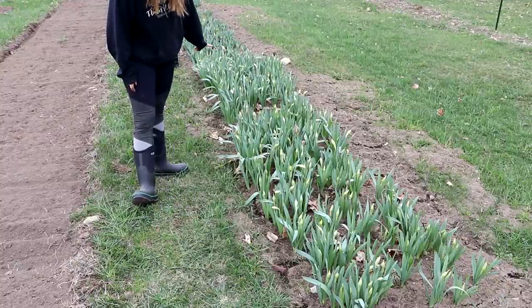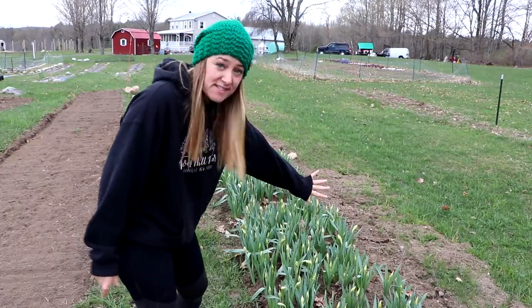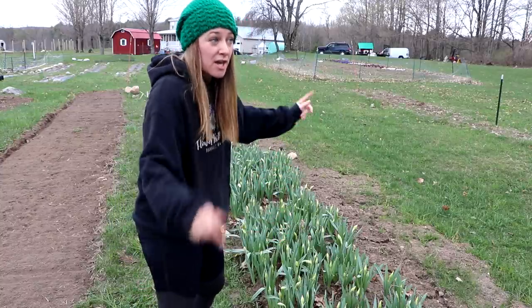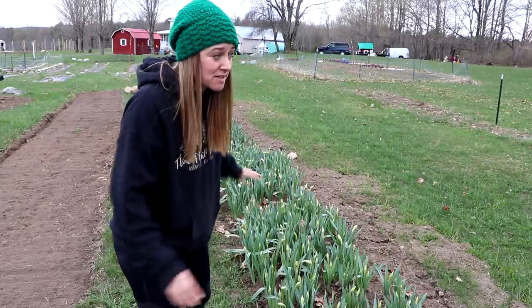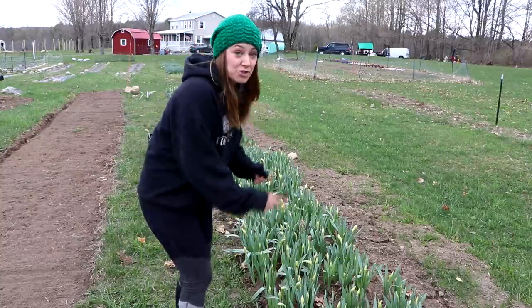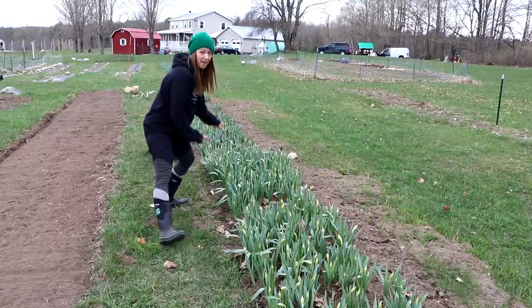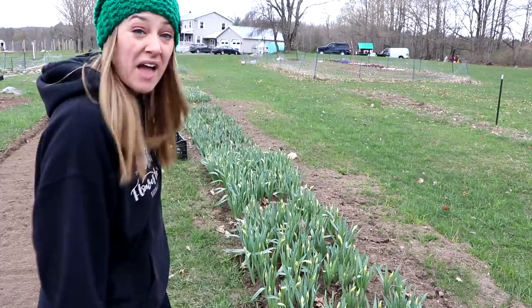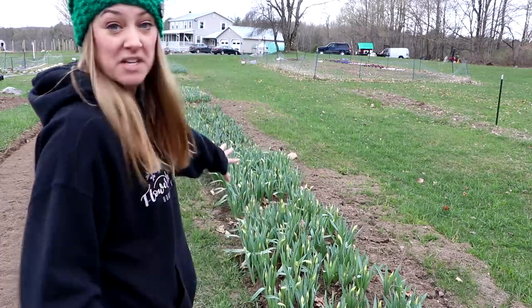I actually don't know what this variety is. I checked my notes and the next two batches are either White Lion or Westward. If you haven't watched my previous videos, we had a fire at a family member's house the weekend we planted, so nothing was labeled — we just dug trenches, threw stuff in the ground, and helped with the fire and the devastation that followed. They're both doubles. I can tell the ones on the end are Pink Charm because that's a single trumpet, but I'm not sure about the rest.